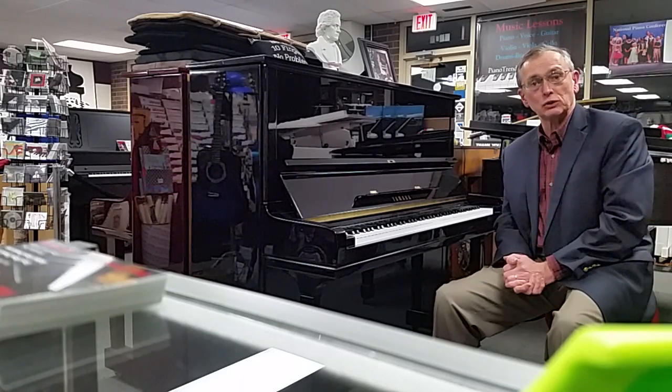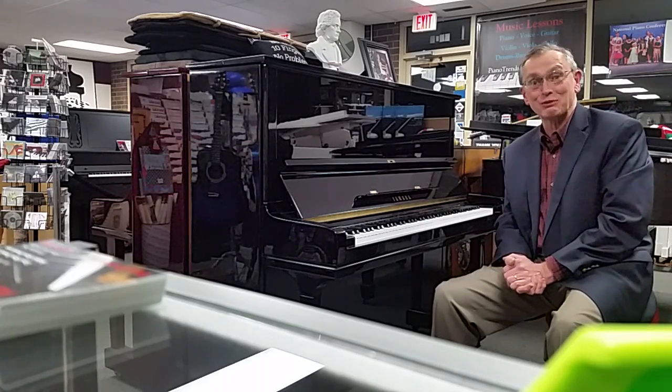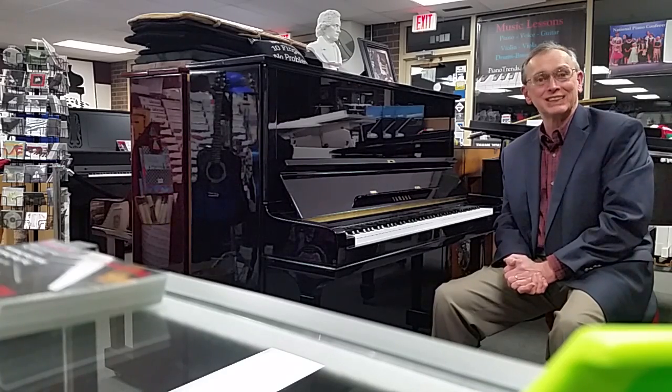So, stop in soon. Take a look. We've got terrific prices. We've got delivery, and we've got the Piano Trends Guarantees with every piano we sell. We'll see you the next time.